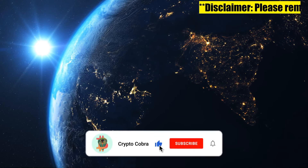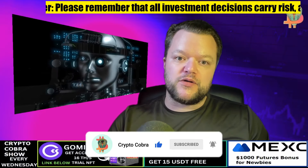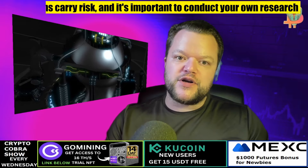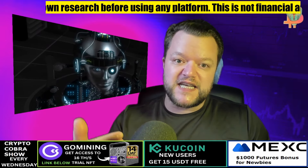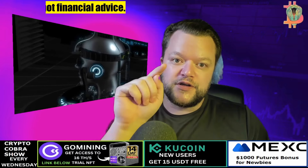SolarCoin is the topic of today's video. I'm going to show you what SolarSwap is, what SolarCoin is, and how you can purchase SolarCoins. I'm also going to go in depth on why SolarSwap might matter to you.